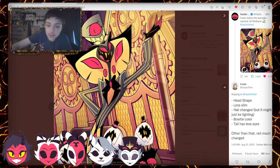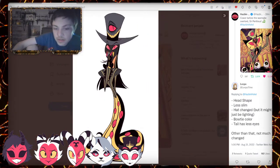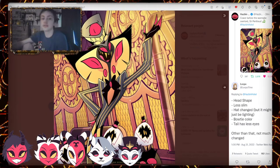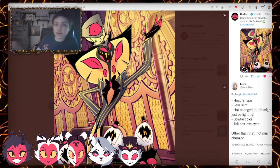The tail has less eyes, I believe. We see 1, 2, 3, 4, 5 on this one and the other has 1, 2, 3, 4, 5, 6. So he has less — yeah, I think he has less eye count on the tail. Probably has less, or they kept the same.